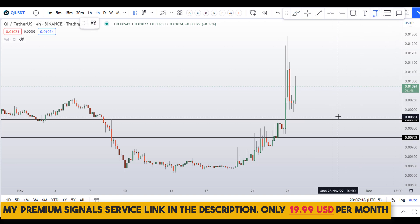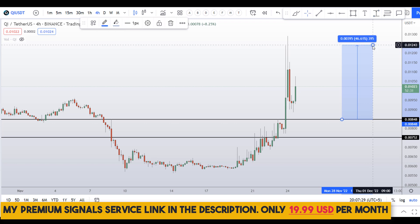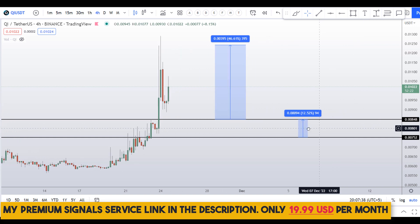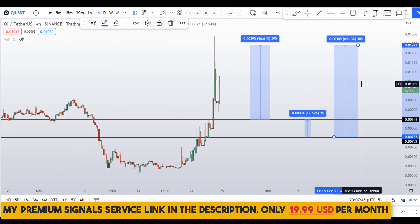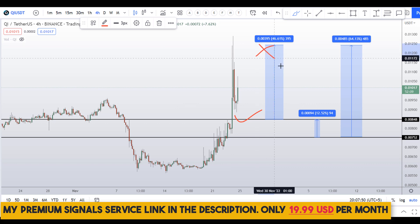If you buy after confirmation, you can take profit to the next resistance area, which can give you around 46% gains. Or you can wait for the lower level and target the next resistance for about 12% gains. Alternatively, targeting the high of this region can give you around 64% gains.